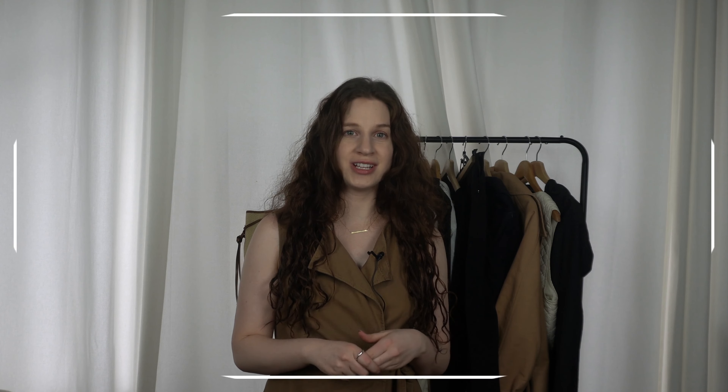In this video, I'll share my best tips for packing clothes, shoes, and accessories that will give you as much flexibility as possible when you really don't know what the weather has in store.